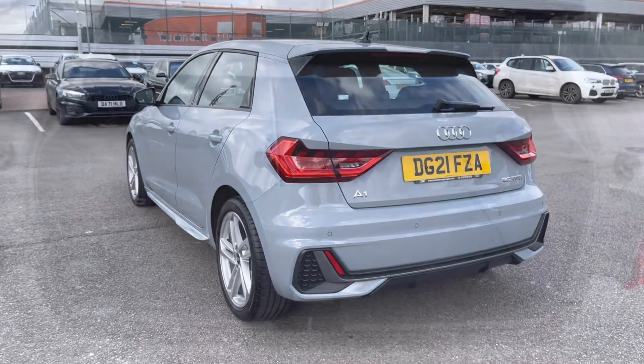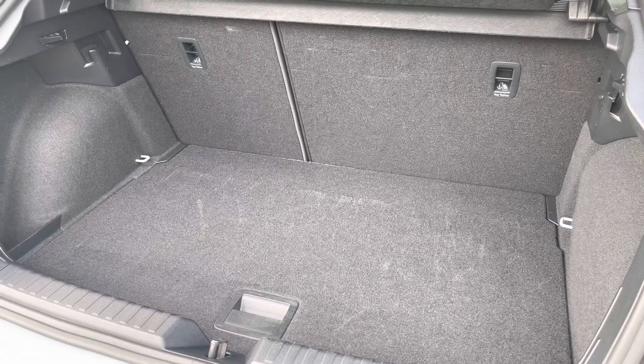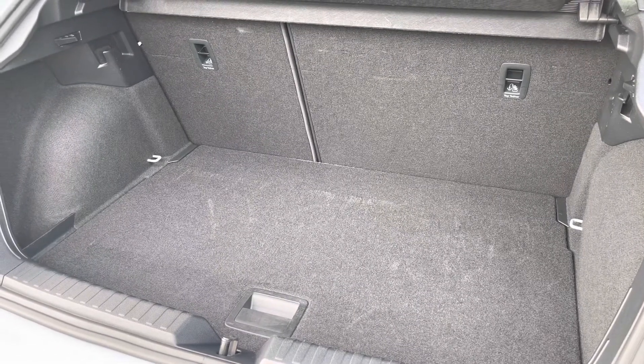The boot is manually operated and as you can see, there is plenty of space for weekly shopping, a couple of small suitcases, even a pram. We also have some space for a spare wheel, and if you find yourself needing any more room, the back seats do fold down.